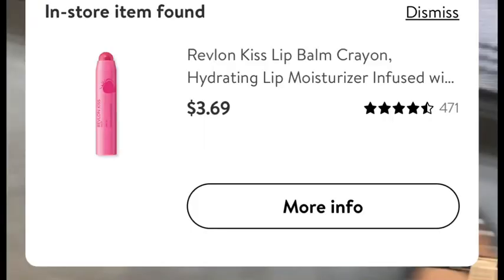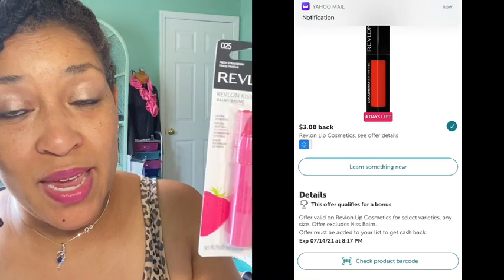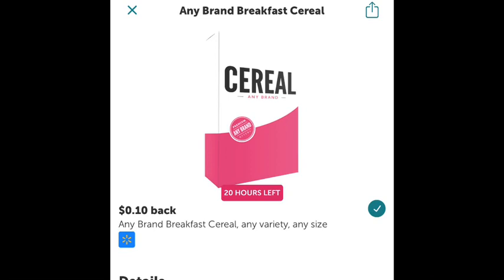I was able to get the Revlon Kiss Bomb again. The crazy thing is it was priced differently in store — it rang up for $3.74 but when you scan it with the app it was $3.69, so she did a price override. There is a $3.00 Ibotta rebate making the final cost 69 cents. Also for the cinnamon toast crunch oatmeal there's a 10-cent any-brand breakfast syrup rebate attaching, giving you two rebates for the price of one.